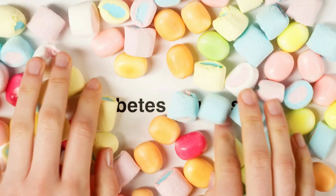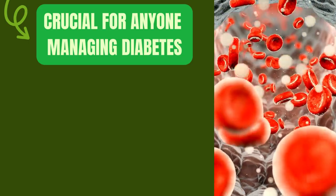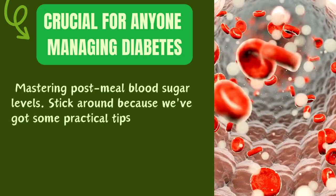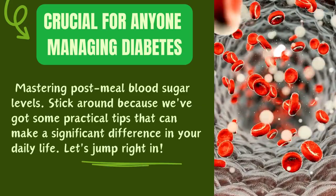Hello, everyone. Welcome back to our channel. Today, we're diving into a topic that's crucial for anyone managing diabetes: mastering post-meal blood sugar levels. Stick around because we've got some practical tips that can make a significant difference in your daily life. Let's jump right in.